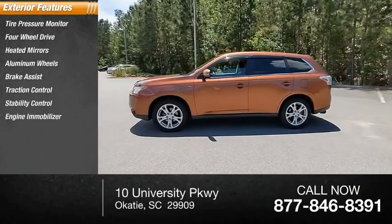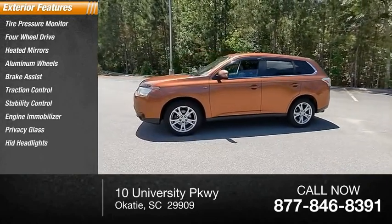Stability control, engine immobilizer, privacy glass, HID headlights.